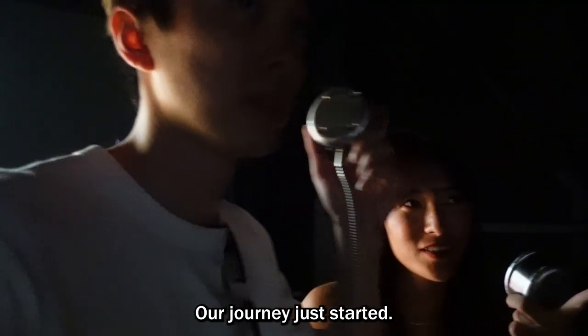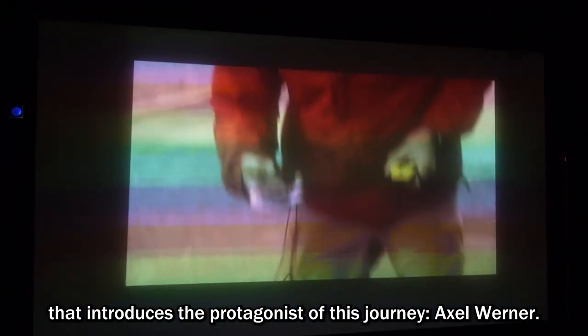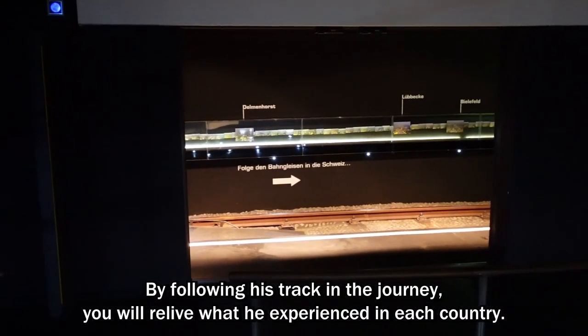Our journey has just started. At the beginning, you will watch an opening video that introduces the protagonist of this journey, Axel Werner. By following his track, you will relive what he experienced in each country.